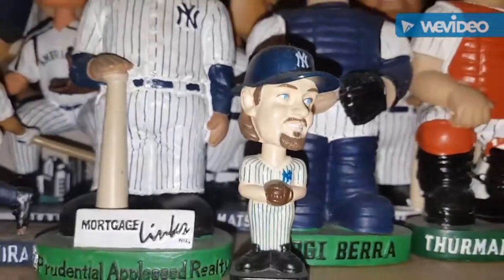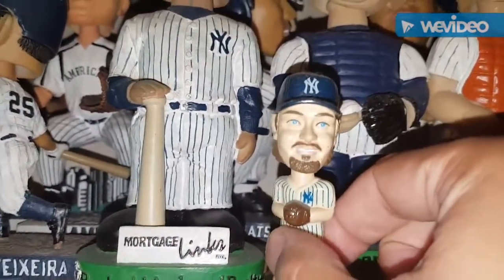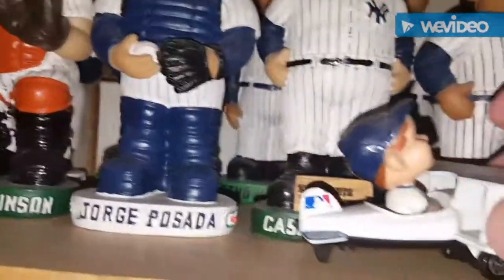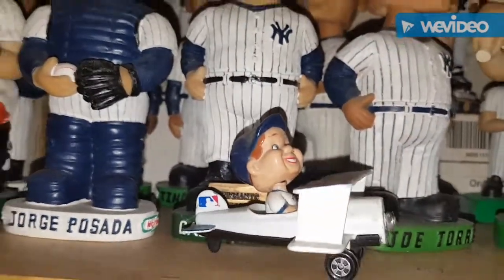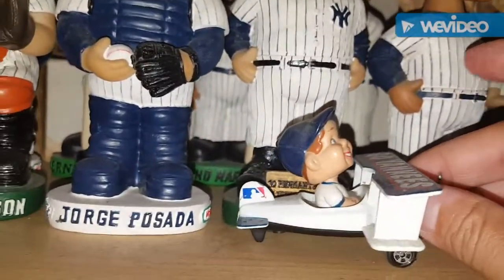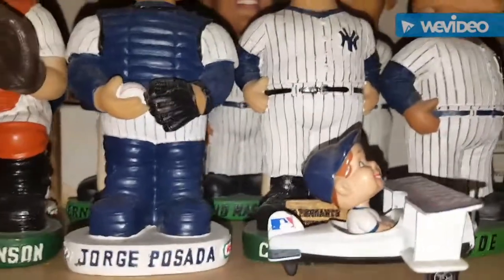This is one of the little Jason Giambi's from Post Cereals. They had a Bernie one also that I don't have, which I'll probably get my hands on at some point. This one is the little airplane bobblehead — there's a car one also. It's actually really, really nice. I like this a lot. It's got the Yankee sticker on it, just a little bit dusty.